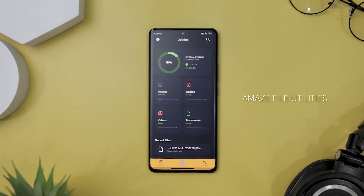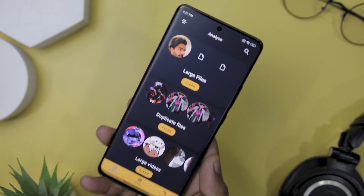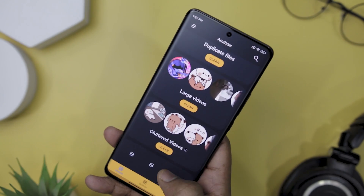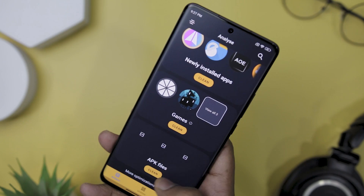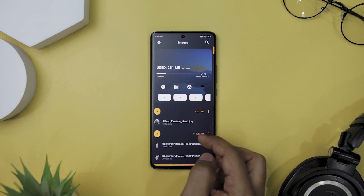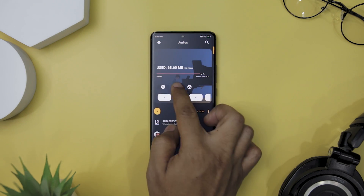If you are looking for an app that can help you manage your internal storage media files with ease and efficiency, you might want to check out Amaze File Utilities. With this app, you can easily analyze your storage for junk files that are taking up unnecessary space and delete them with just a few taps. The app also groups your images into categories like memes, low light, blurry, selfie, and group shots, so you can quickly find the photo you are looking for without having to scroll through your entire camera roll. The user interface is intuitive, user-friendly, and visually appealing.